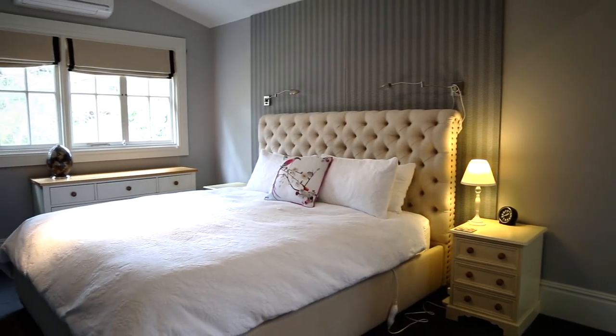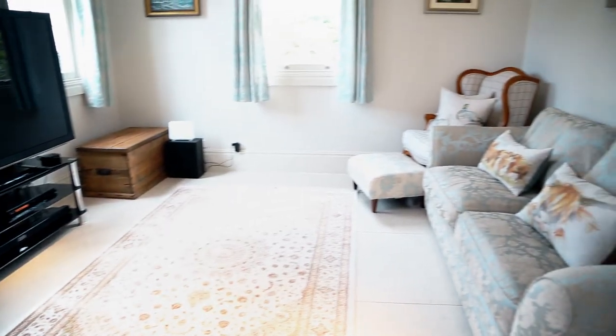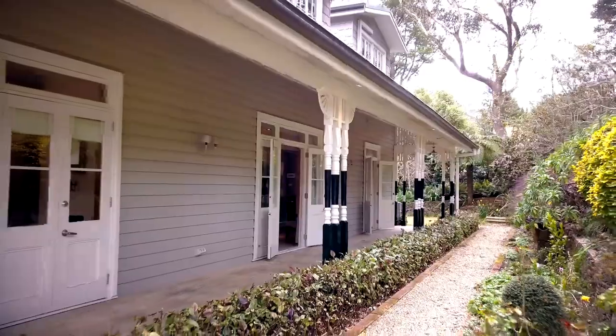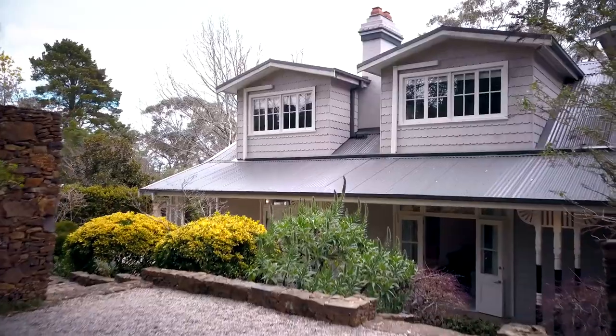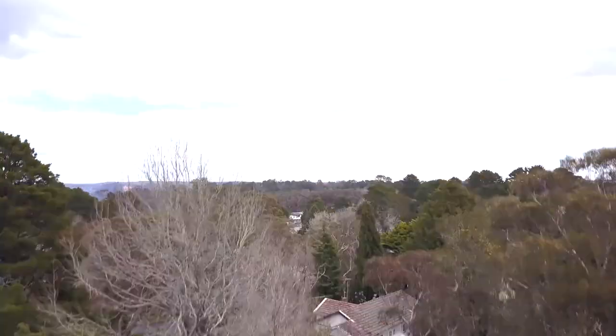Flowing upstairs to two huge bedrooms and a study area, your family and friends will never want to leave. If you are ideally looking for that stunning mountain home offering quality fixtures and fittings, perfect location, and a place to relax and rejuvenate, the villa is the ideal place for you.